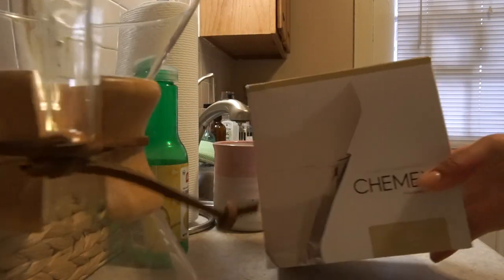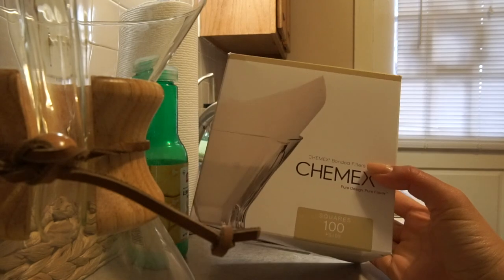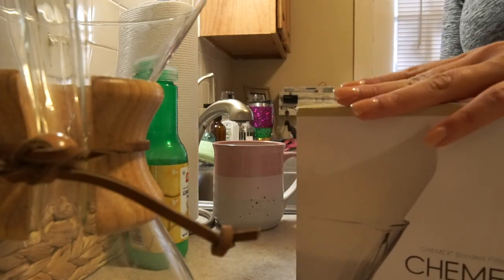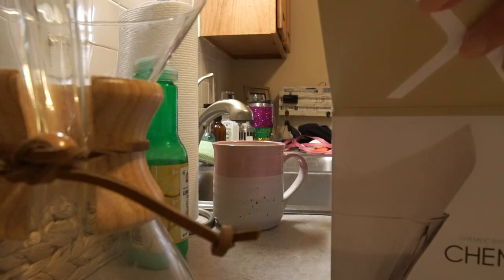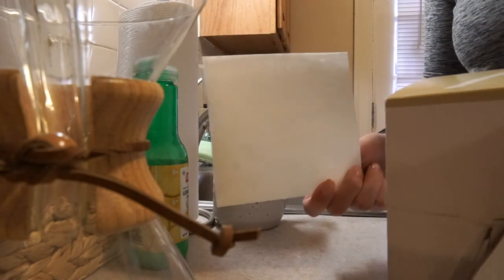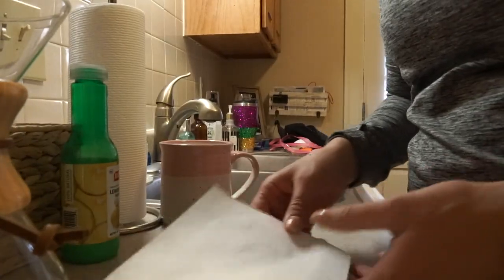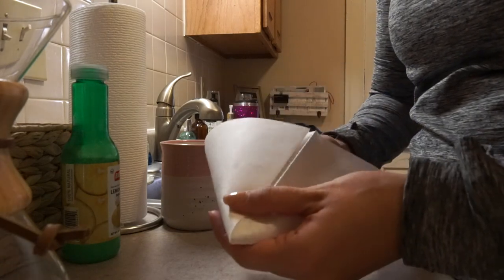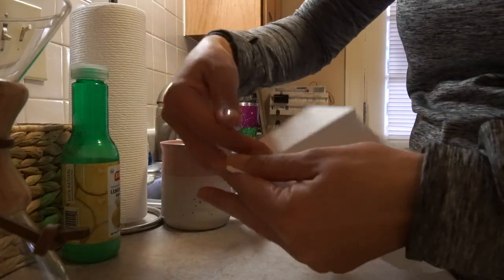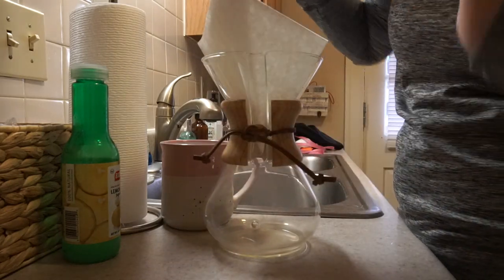I just use these Chemex filters — they're the square size, the bonded filters. Nothing too fancy about them; I actually buy them off Amazon. They just come in this box. I like them to already be pre-folded. I used to have the circular ones that didn't come pre-folded and I had to fold them, but this is just easier. So they're pre-folded, but I actually do make an additional fold — I stick my hand in the middle and fold them kind of like a triangle so they sit a little bit easier in the Chemex.